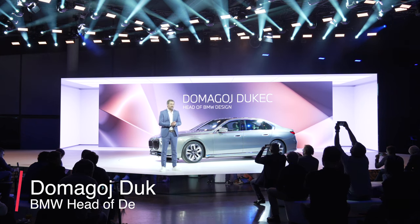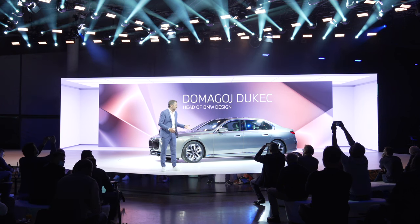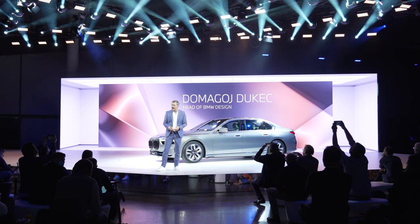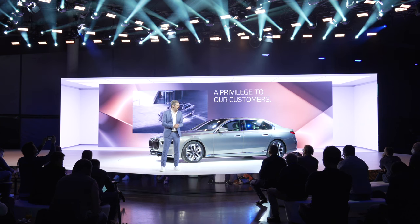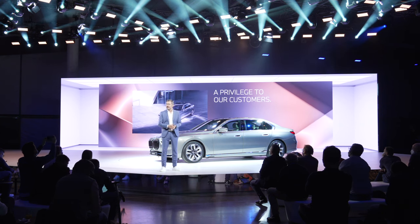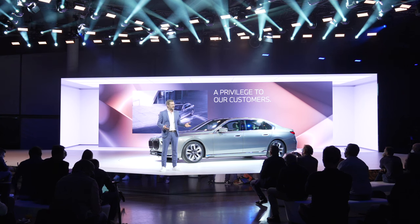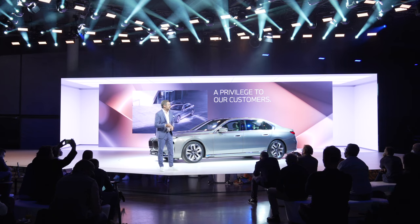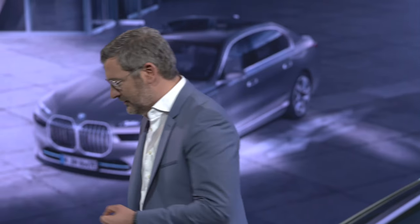Ladies and gentlemen, design is at a crossroads between engineering and art. Engineering enables an excellent product and art can inspire people in very personal and surprising ways. Often, modern art is even an experience for all senses. The 7 Series is our pinnacle product, in every term artfully engineered.